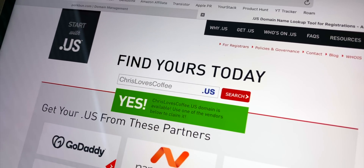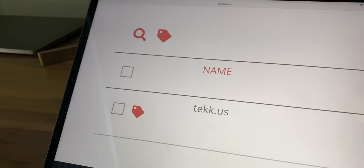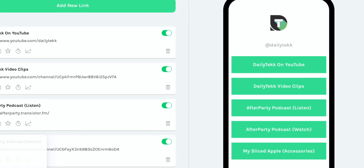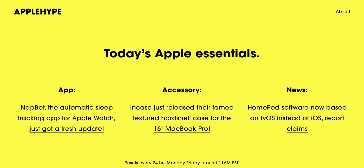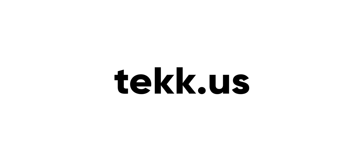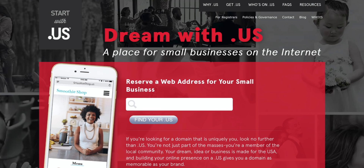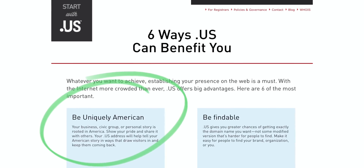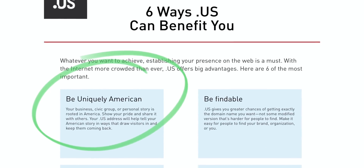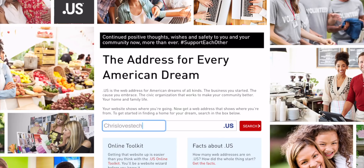Today's sponsor is .us, the official top-level domain of the United States — the web address for everyone with a dream, idea, or business made for the USA. I just snagged tekk.us, which will be turning into a place where you can see all the content I've made recently in one convenient spot — the latest video, podcast episode, or my other projects like Apple Hype. It's really memorable, nice and short, and distinctive. If you're looking for a domain that's uniquely you, look no further than .us. It welcomes businesses based inside and outside the USA, so make your dream a reality and pick out your own .us domain using the link in the description.